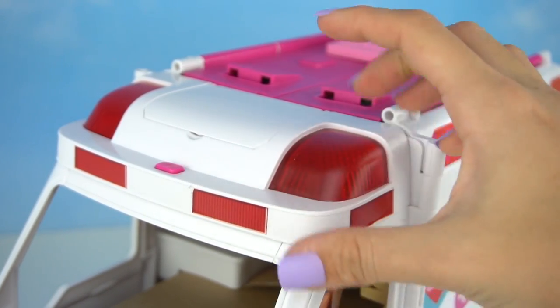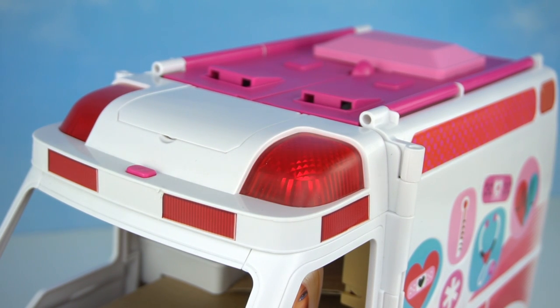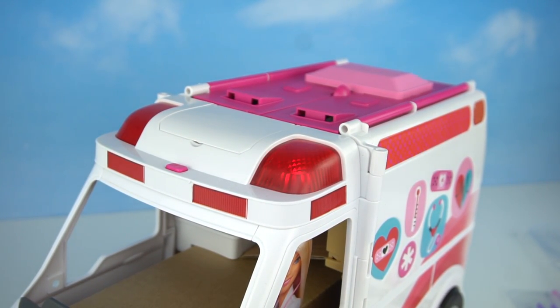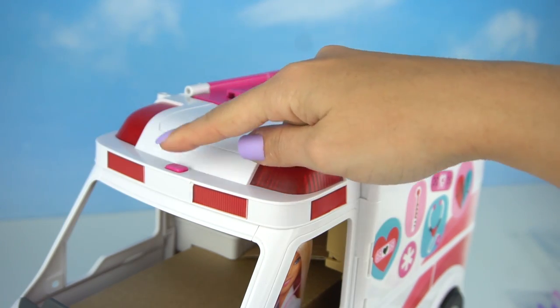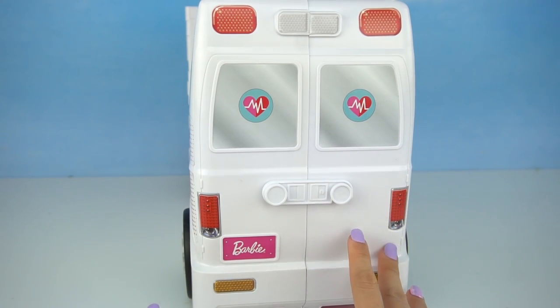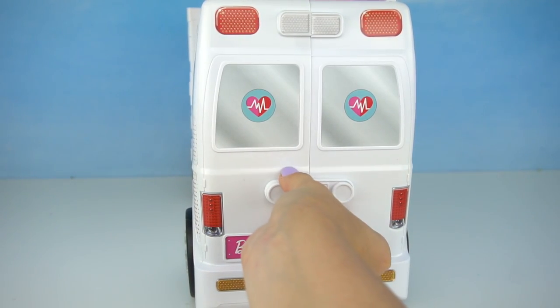Up here we have a little button that turns on the ambulance lights and sound. Now we're going to open it up this way — we're going to open it through here.